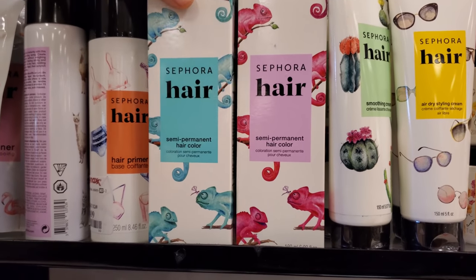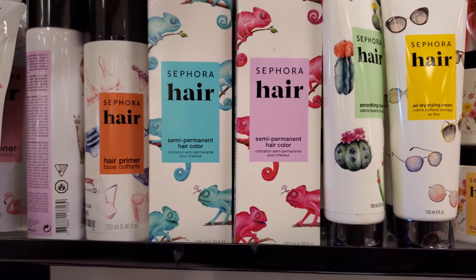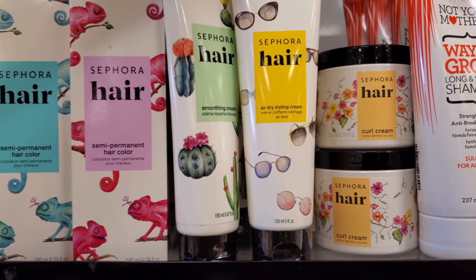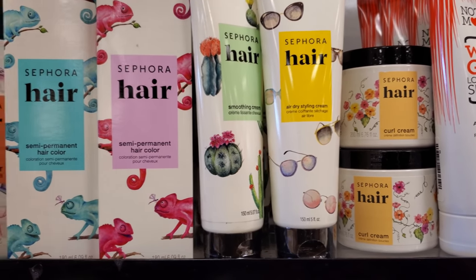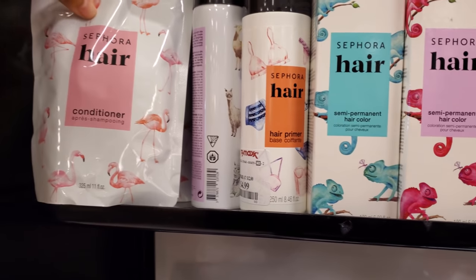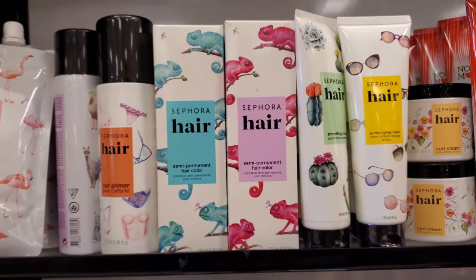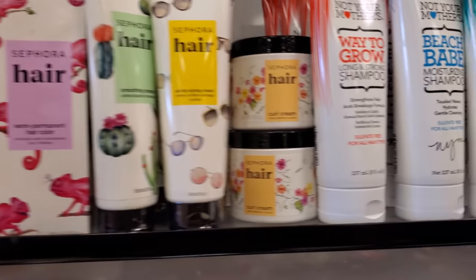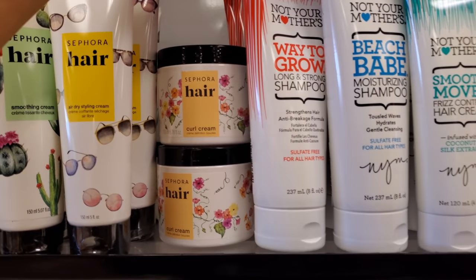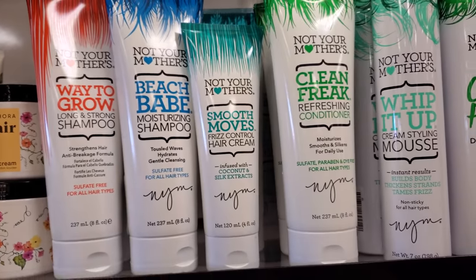We did find Sephora hair — they have pink, $4. Has anybody tried this? They have smoothing cream, air dry styling cream, conditioner. I don't see the shampoo. Hair primer, that's $5. I haven't been into Sephora in such a long time. Curl cream. And we've seen these before.